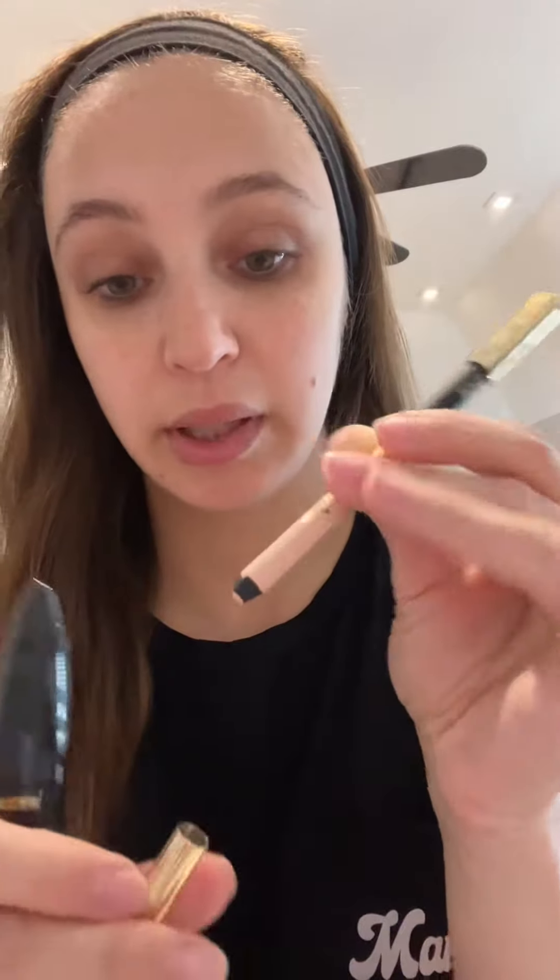Lately I've been doing the absolute minimum when it comes to my makeup when we're going out. The two products that I am going for are the Estee Lauder mascara and their eyeliner that actually comes with an illuminating cream, and I'm going to show you how I use them.